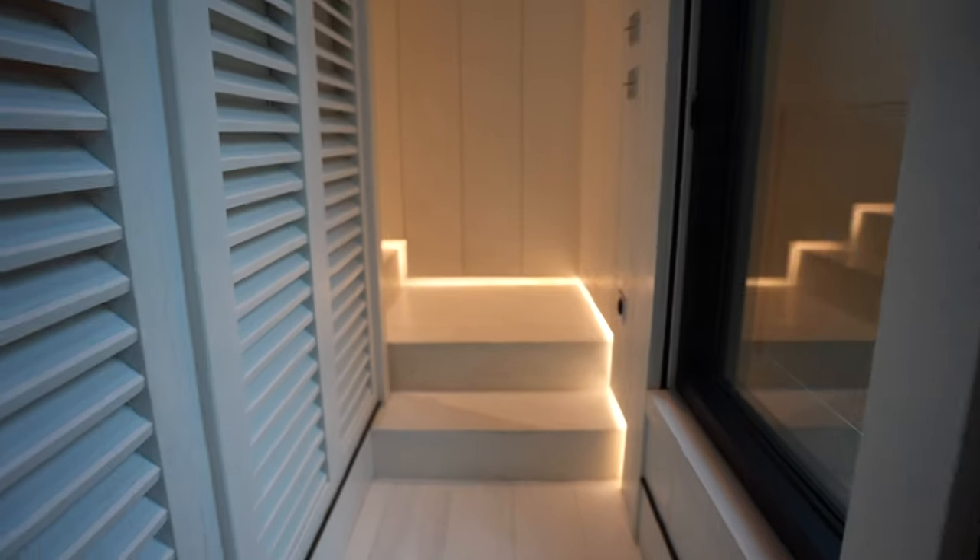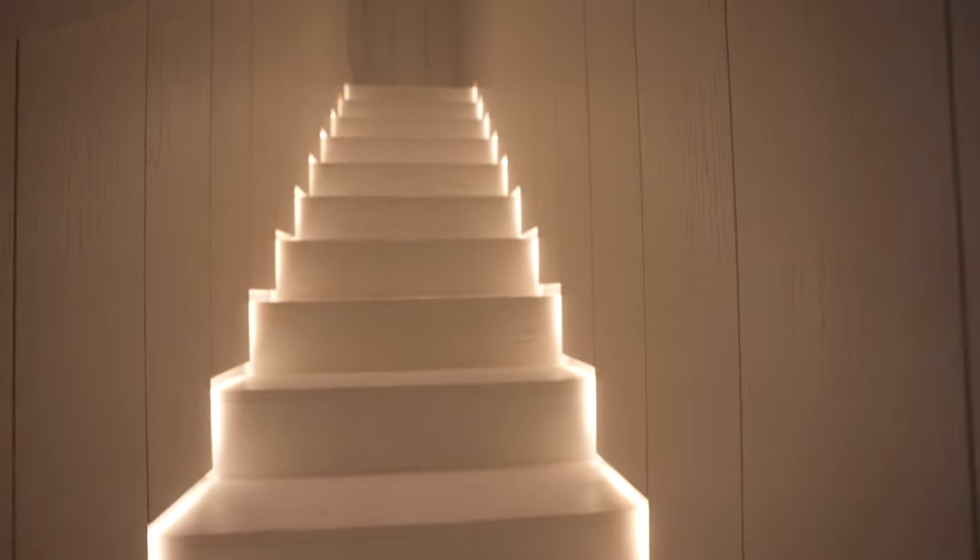You come over here — first of all, check out the lighting on these stairs. It's kind of crazy, leading up to the room.